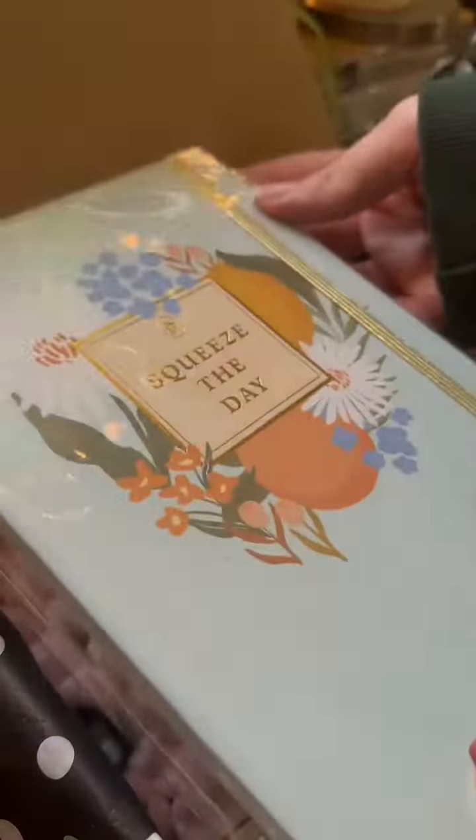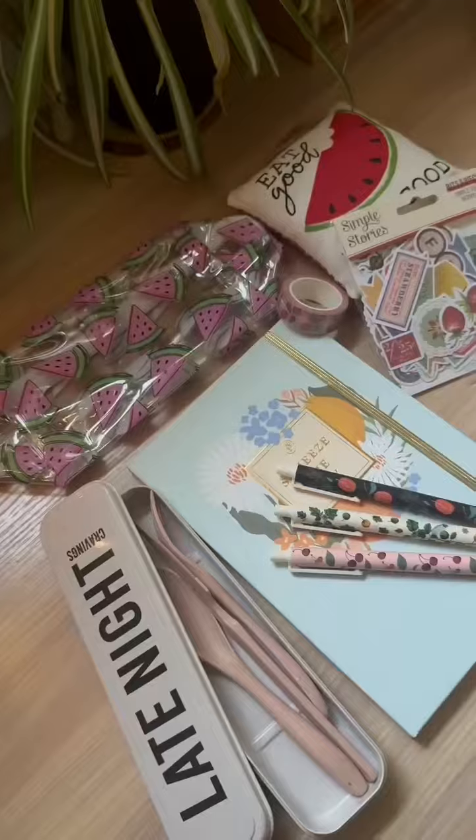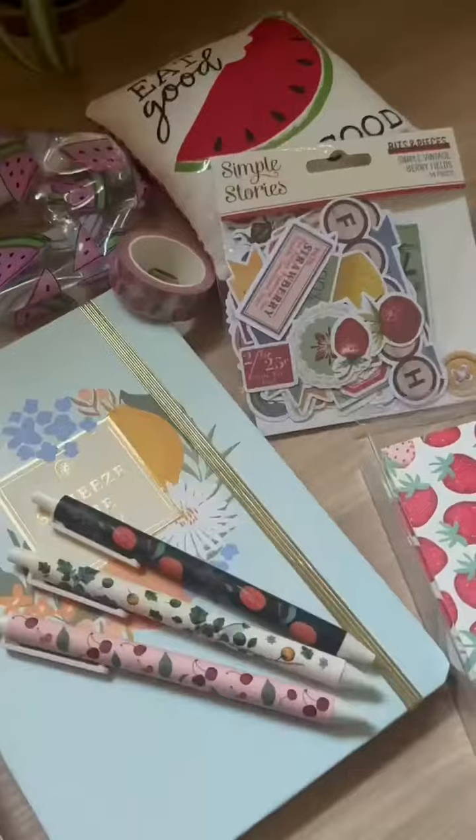And then a journal — this one says 'squeeze the day' and I just thought that was so cute. The pages in this journal are so thick and so nice, you'll definitely fill this notebook up with a few notes. And lastly, of course, pens. I can't wait to start using all of these and hopefully you get some too.